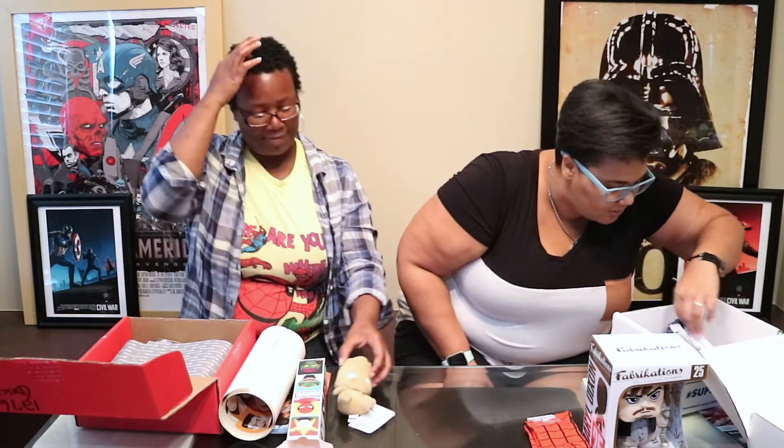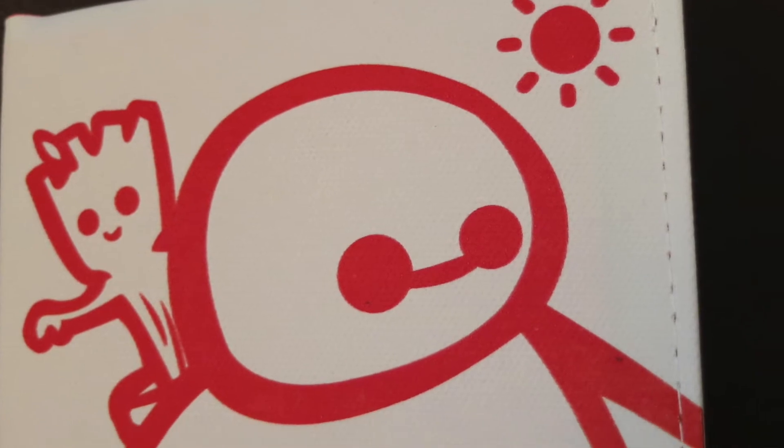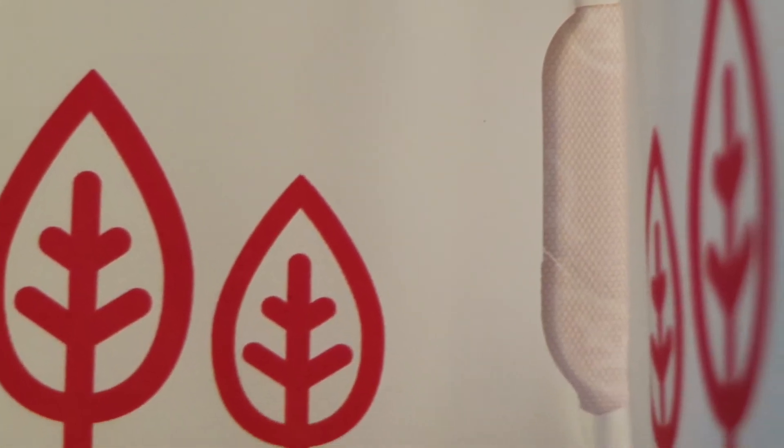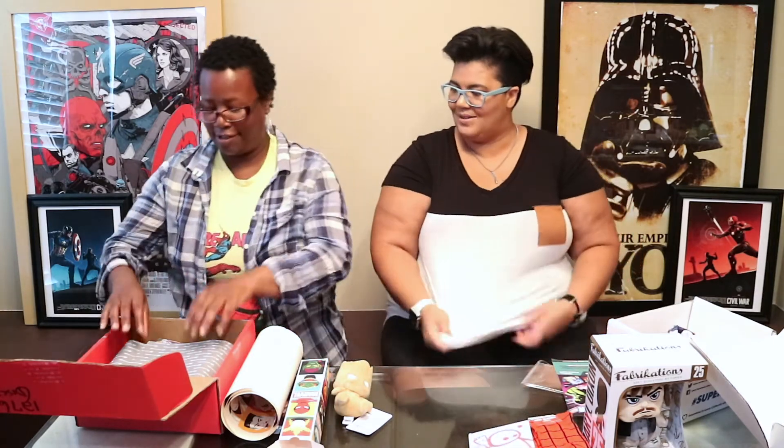They have the whole Mopies set from Marvel — very nice. The next item I'm not sure about, so I'll open it. Oh, it's one of those fold wallets — I love these! It's got Groot and the Guardians on it — so cool! On the inside it's white with bright red, vinyl material. It's a Super Geek Box exclusive by Titan Fits, Guardians of the Galaxy themed. It seems very durable.